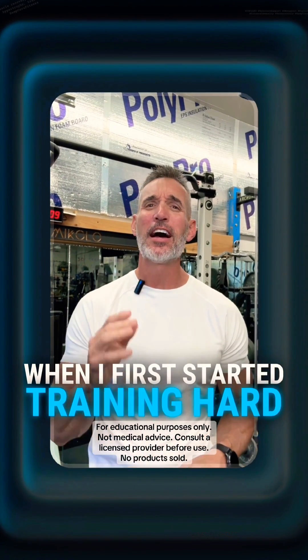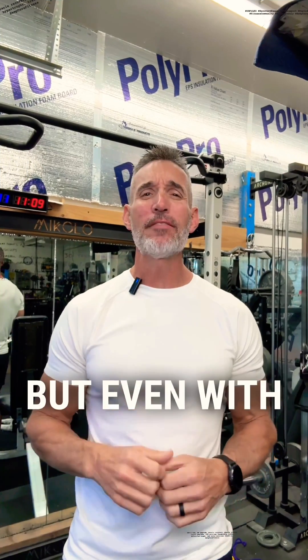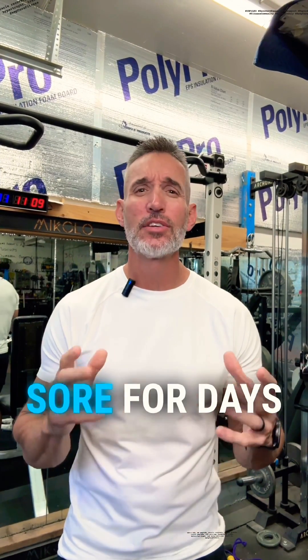When I first started training hard, I thought recovery was just about sleep and protein. But even with those dialed in, I'd still hit walls — sore for days, slow progress.